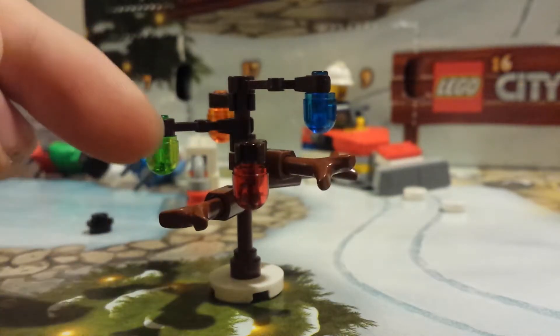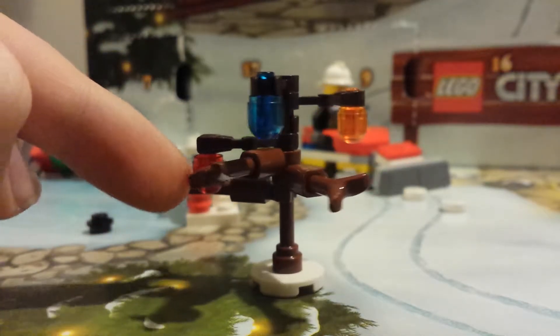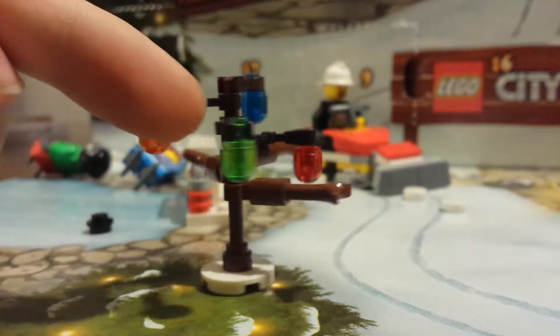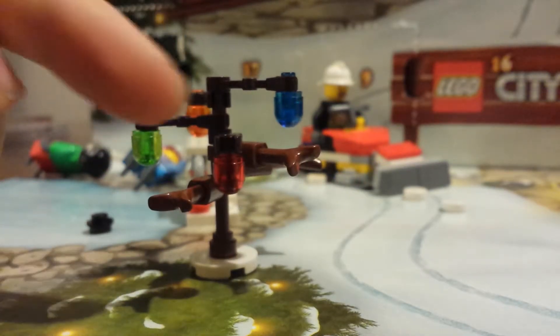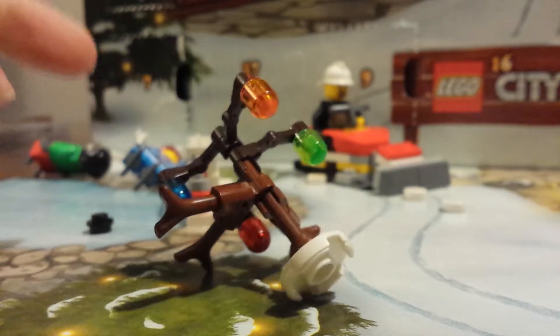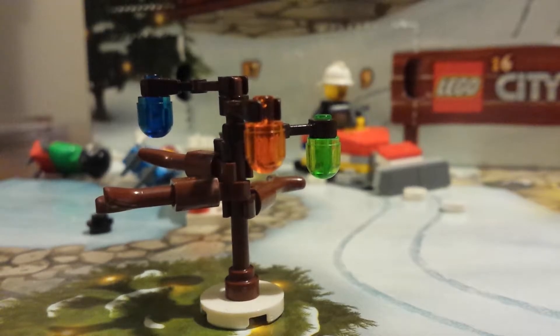It seems very pretty. I don't know if I like it because it's basically a dead tree with lights, but it kind of works.